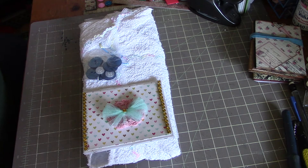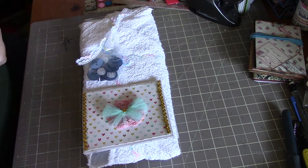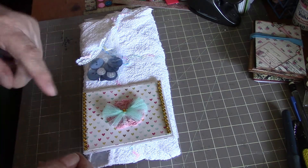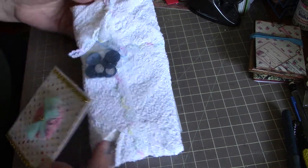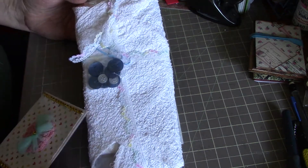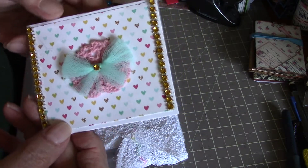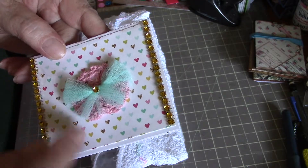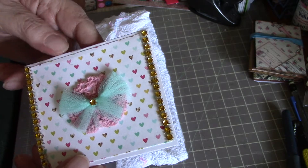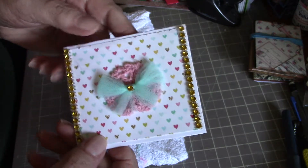Hey everybody, it's Peggy. I just got this in the mail today from Donna Dreams Times 3, and I haven't opened it yet. I just wanted you to see how absolutely gorgeous this is. We'll start with a little card that she sent — she's got a little crocheted doily behind it and then some tulle that she's tied into a bow, so cute. And then she's got some bling down the side. Isn't that sweet?